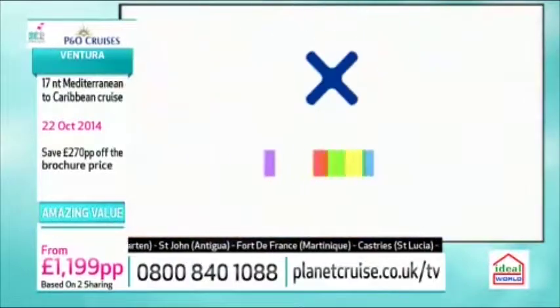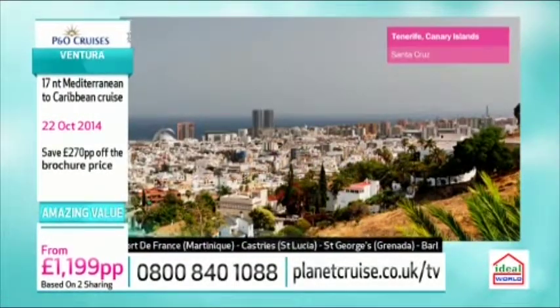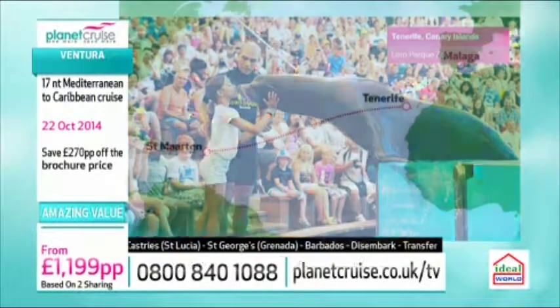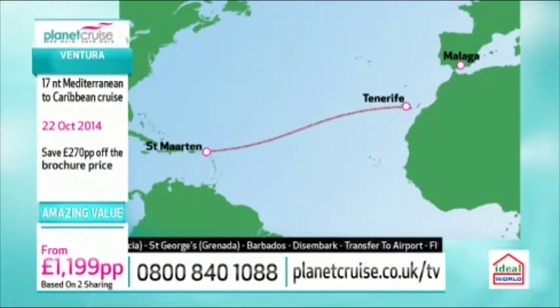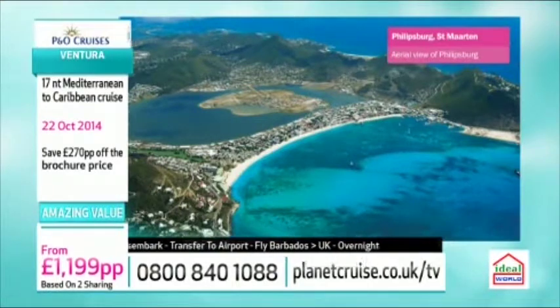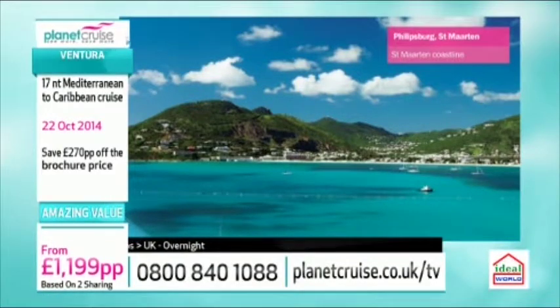It is absolutely stunning. And don't forget, you have so many more destinations to see as well. After a few relaxing days at sea, we're heading over to the Caribbean. The first port of course is St. Martin. This is ruled by two different flags - it's part French, part Dutch. It's a gorgeous island with lashings of sunshine. If you're going to do anything, try the Guava Berry Rum - that's my recommendation.